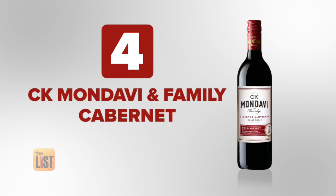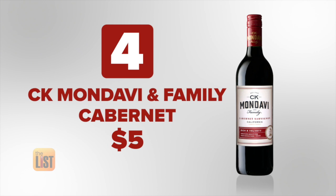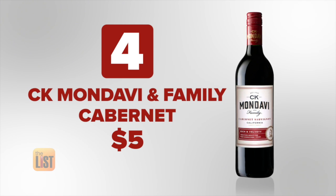Then you don't water it down. I like that — just a little hack for you: pour your wine into ice cube trays so it stays cold without diluting. And our final wine, CK Mondavi and Family Cabernet, will run you less than $5. That's right — you can buy two bottles for under $11.